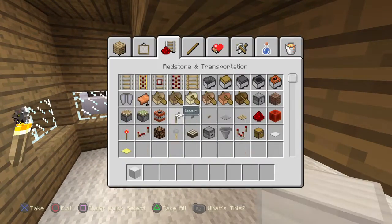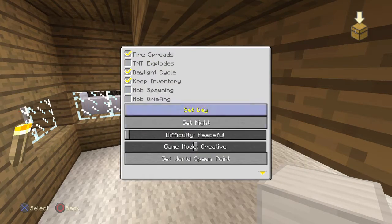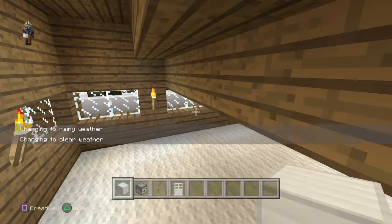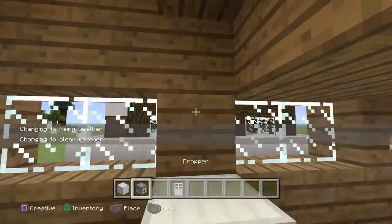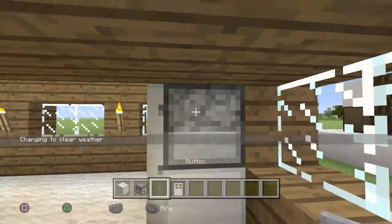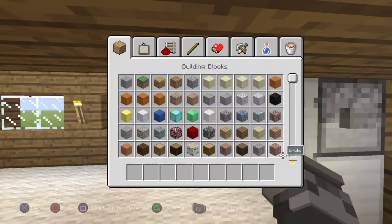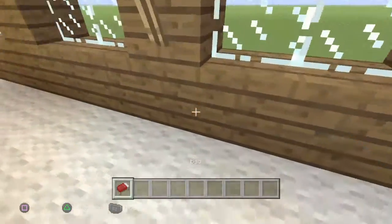Get a block of iron, go over to the redstone transportation and drop it, then build this to look like a fridge. Look like a fridge.